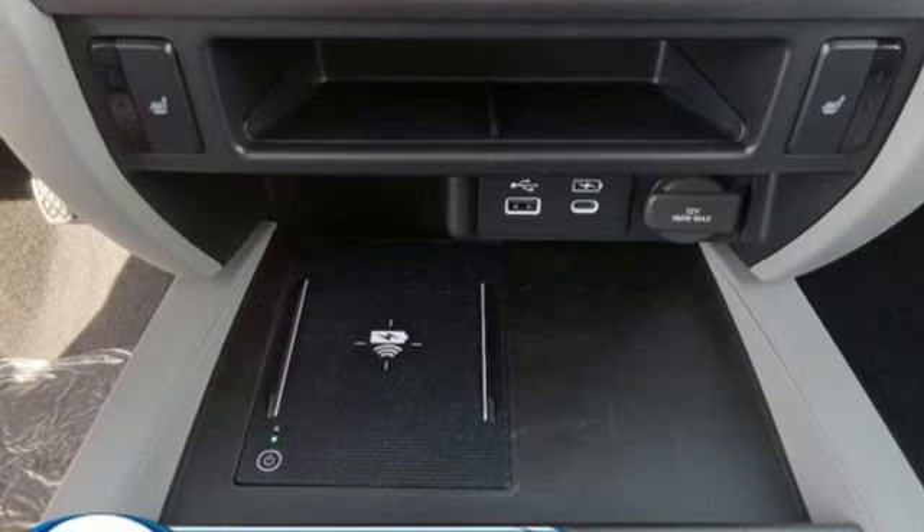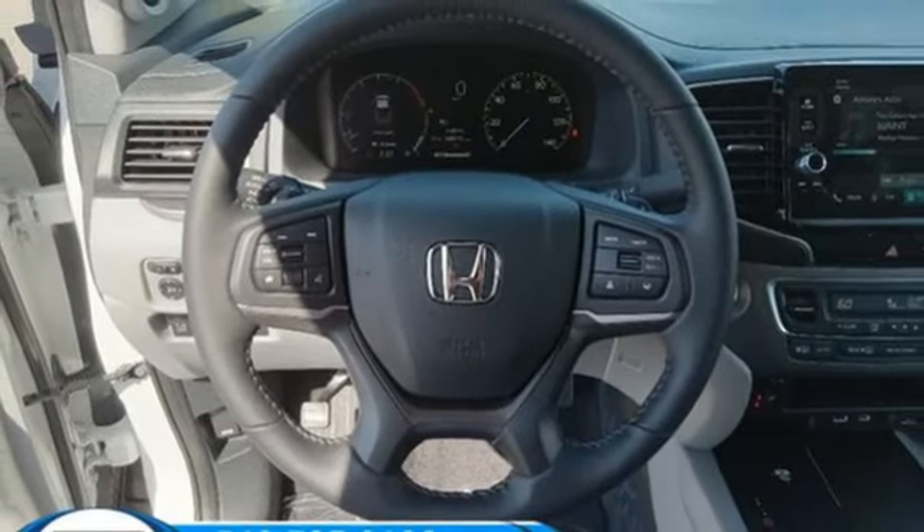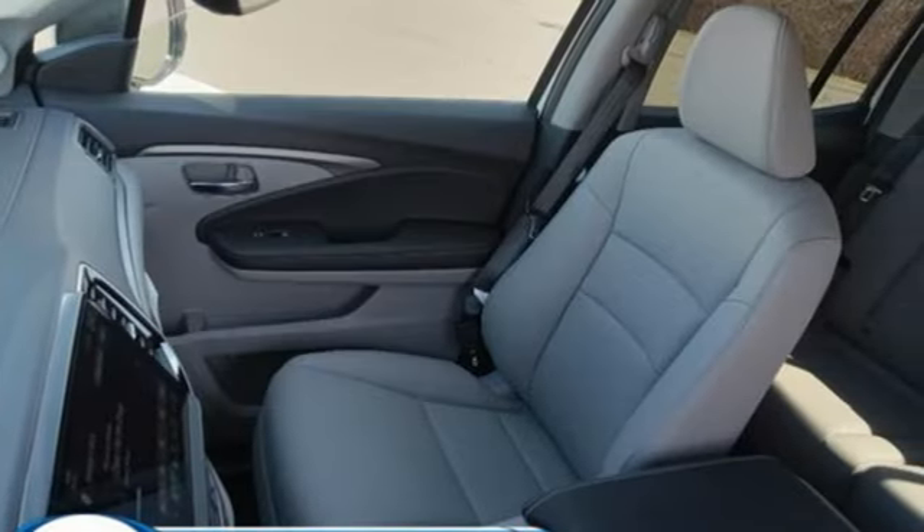Front heated leather bucket seats, trailer hitch receiver, gas pressurized shocks, auto dimming rear view mirror and automatic transmission.